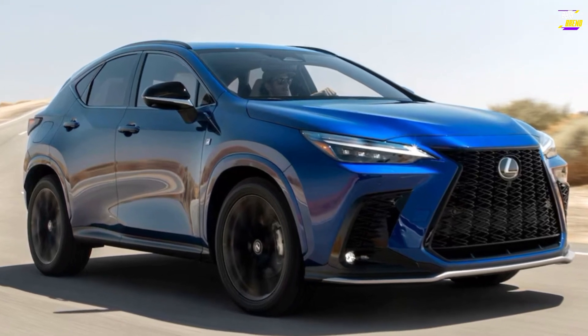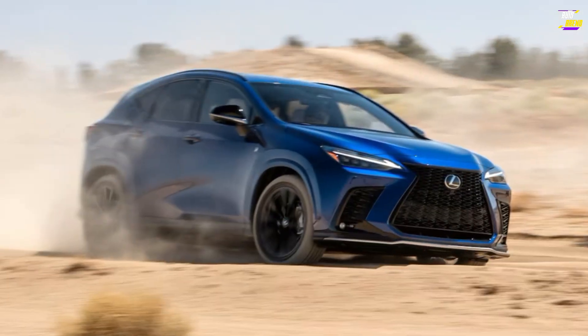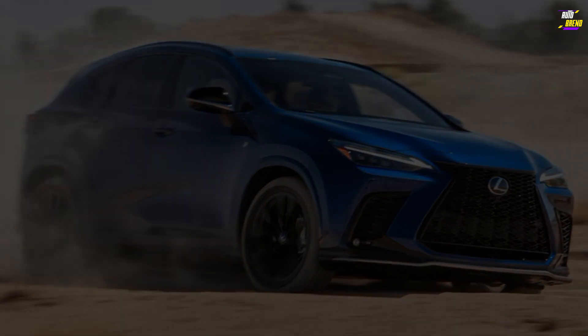During our 75-mph highway fuel economy test route, an all-wheel drive NX 350 delivered 28 MPG, while a hybrid NX 350h returned 34 MPG.